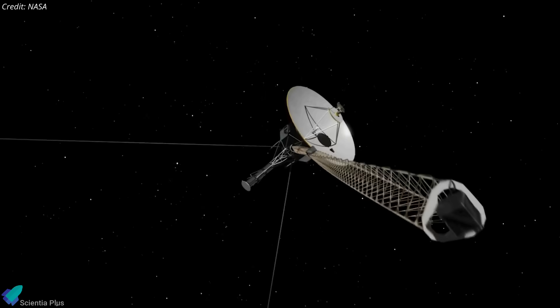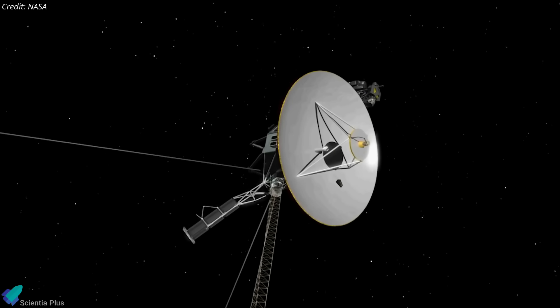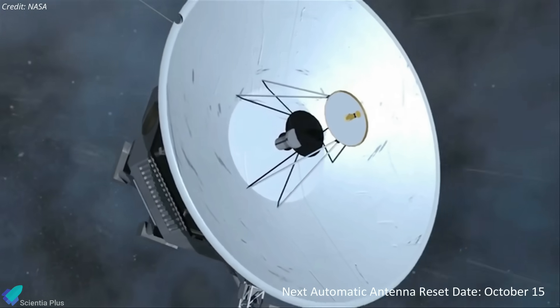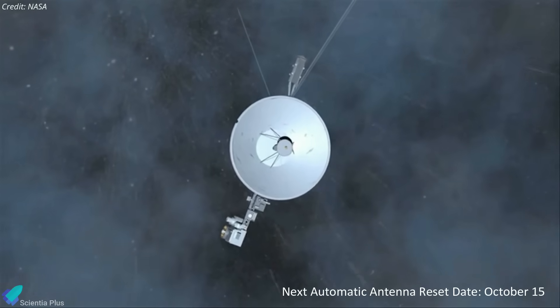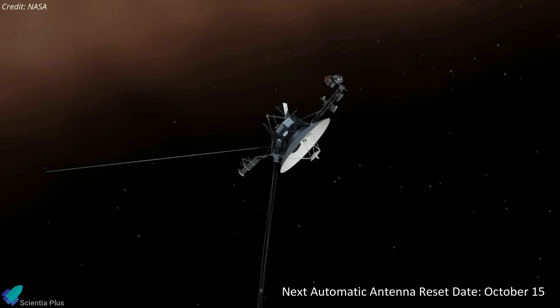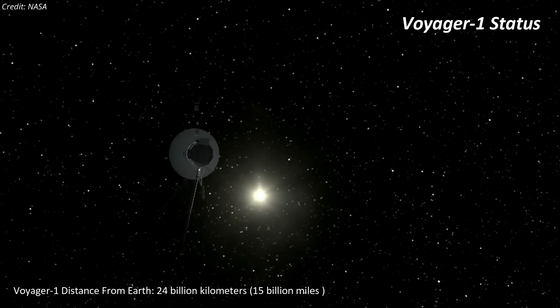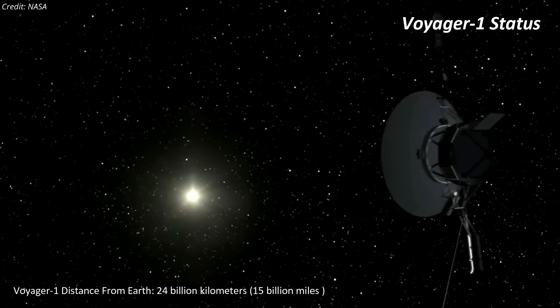NASA will next send a command to Voyager 2 asking the spacecraft to point itself toward Earth. If that does not work, we'll have to wait until October 15, when Voyager 2 is pre-programmed to reset its orientation several times a year to keep its antenna directed at Earth, to regain communication in case of troubles like the one that occurred now. Nearly 24 billion kilometers from Earth, Voyager 1 is still functioning normally and maintaining contact with the Deep Space Network.